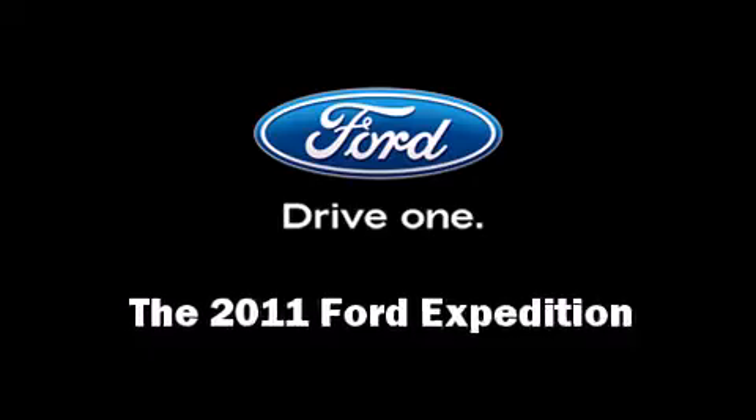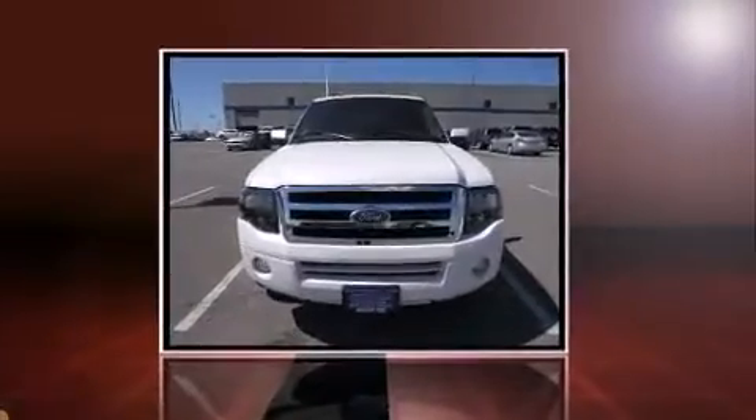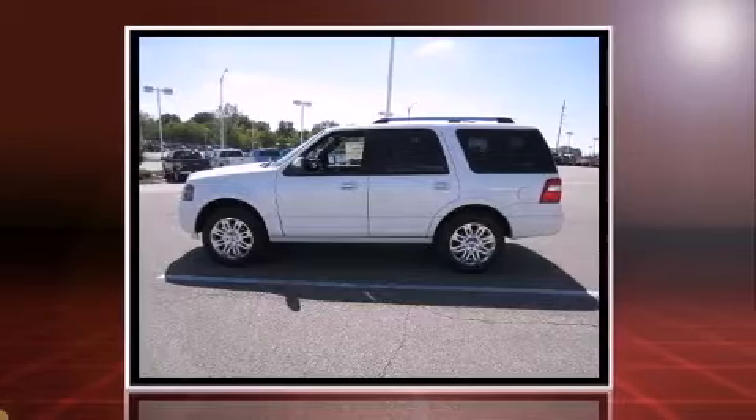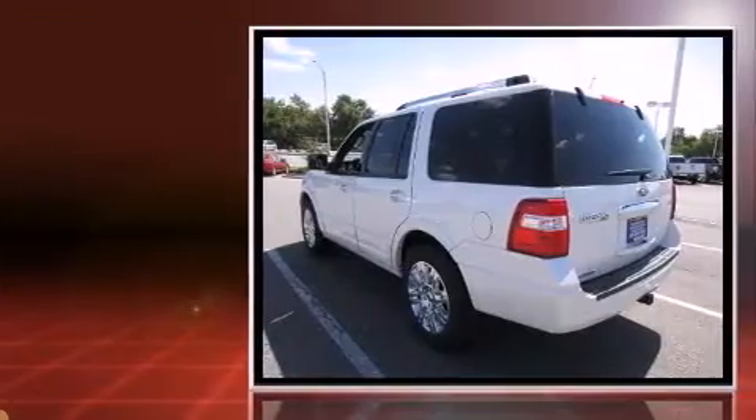Get excited about the 2011 Ford Expedition. A 5.4-liter V8 engine pairs with a sophisticated 6-speed automatic transmission, providing a smooth and predictable driving experience.